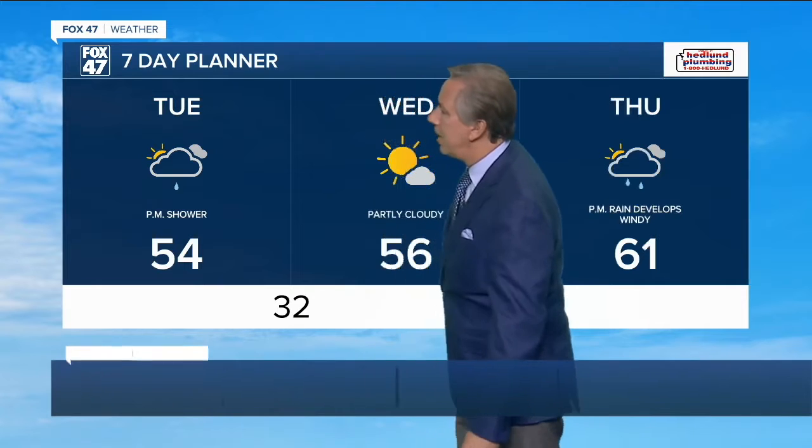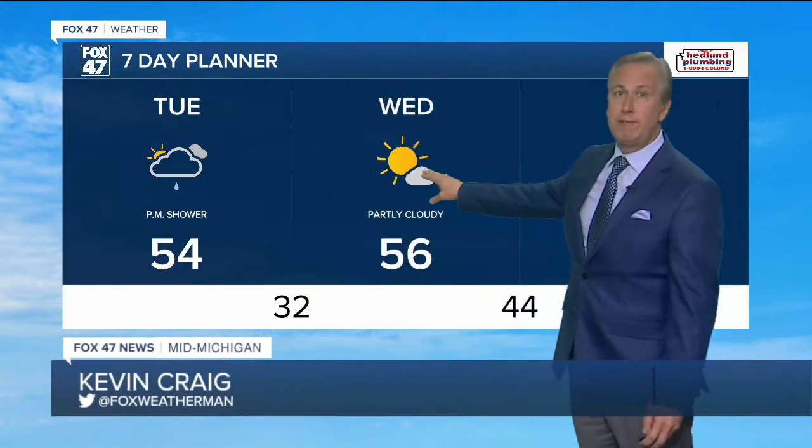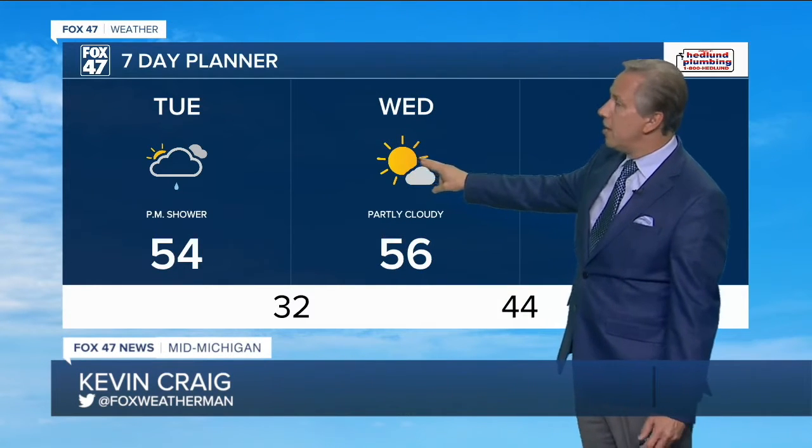So for today, we're looking at mostly cloudy skies, maybe a PM shower, in the mid-fifties. By Wednesday, we are looking partly cloudy to partly sunny, also in the mid-fifties.